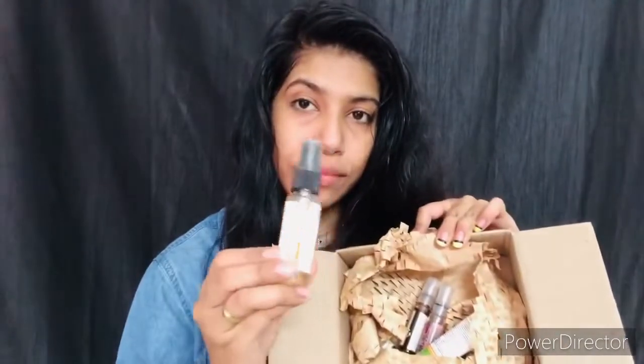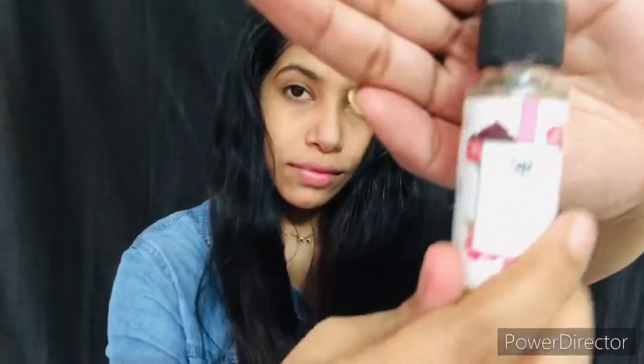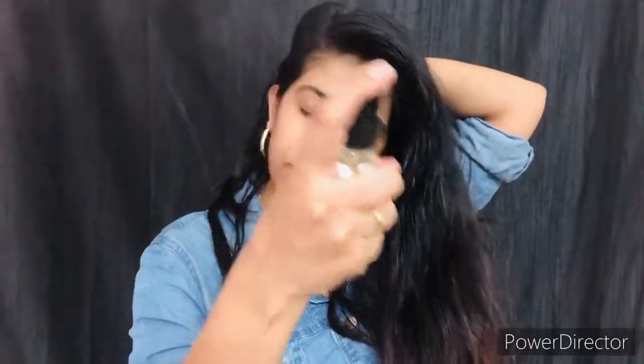The next product is this face mist or rose gold face toner — you can call it by any name. This product is my favorite in the whole package. As soon as I applied it, it instantly gave me a very smooth finish. My skin felt so relaxed — I cannot even explain it. In these summers, this product is a must-buy.